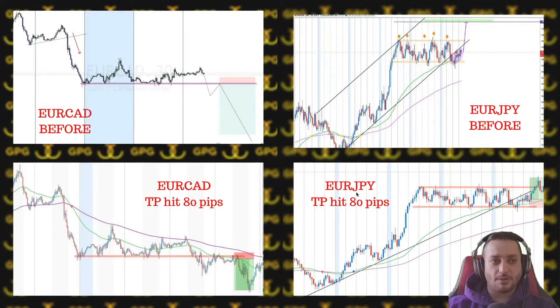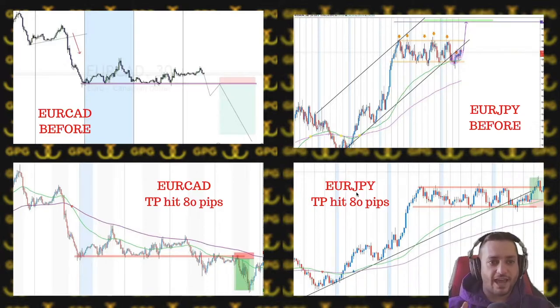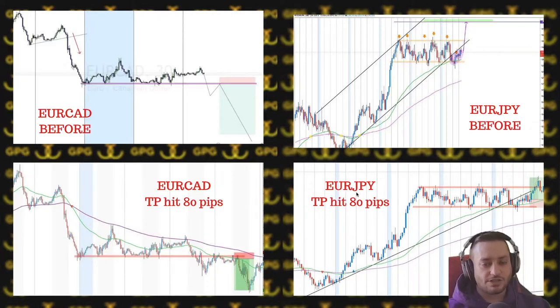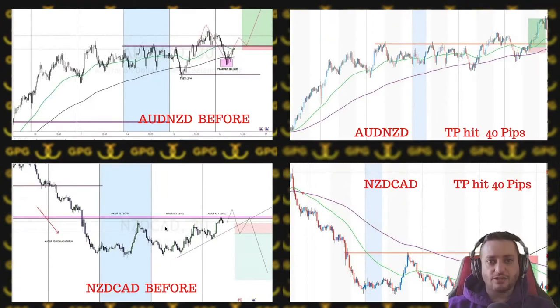Now let's talk about winning trades. We had two Euro pairs — EUR/CAD before and after was about 80 pips, and EUR/JPY the same. These two are not at the exact same time but the pip amount was the same so I put them together. You can see EUR/JPY had a perfect trendline break and retest, with price going for the liquidity — 80 pips and 80 pips off the support trap.